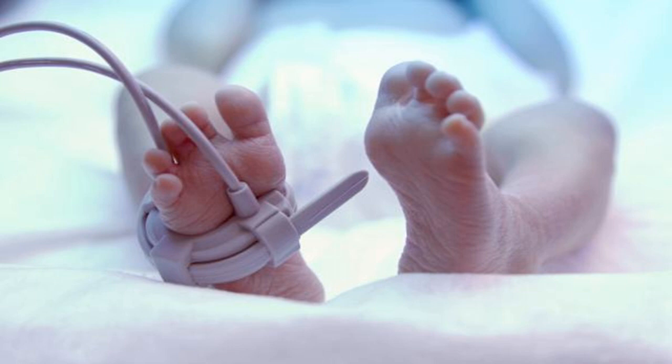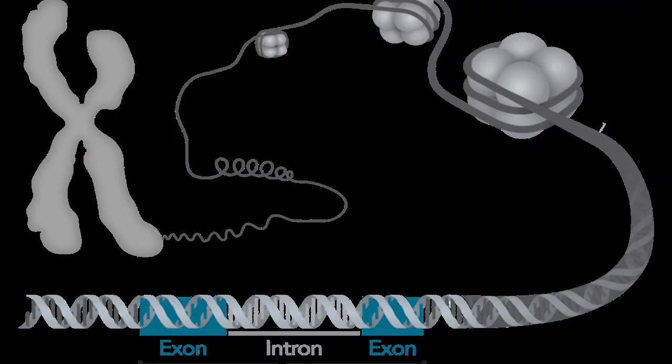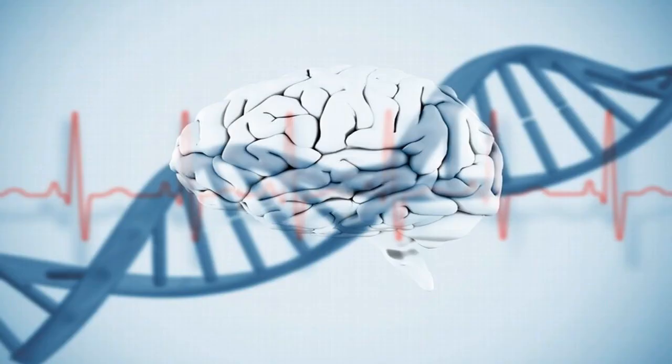CHD is the leading cause of death from birth defects, with 1 in every 100 babies born having CHD. Surgical advancements and care have improved the outcomes of babies born with CHD, although patients still are at elevated risk for heart complications later in life, other congenital abnormalities, and neurodevelopmental deficits.